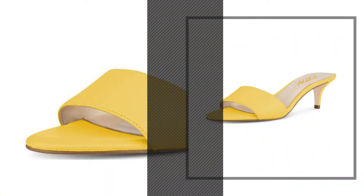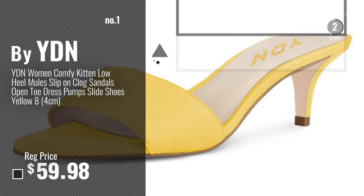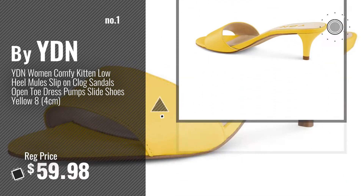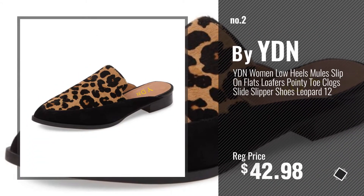Number 1 by YDN — watch this video and choose your favorite. Number 2, another great product by YDN.